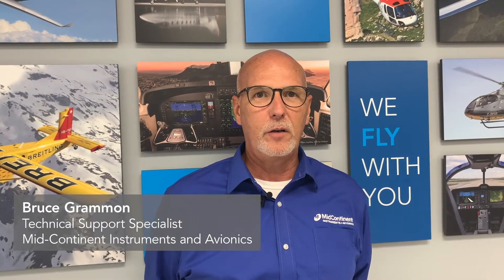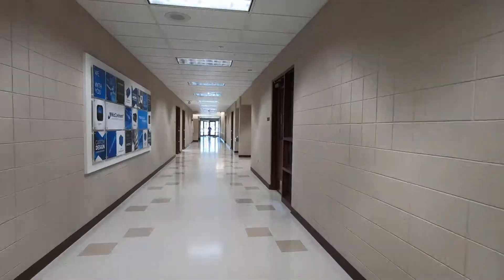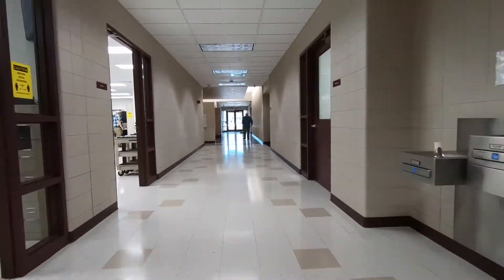Hi, my name is Bruce Grammon. I am the Technical Support Specialist for MidCon Instruments and Avionics. I've received a lot of calls and inquiries about our new capabilities on the X-Cruise and AeroCruise, so I thought today we might be able to go down to the lab so you can see what our new capabilities are.